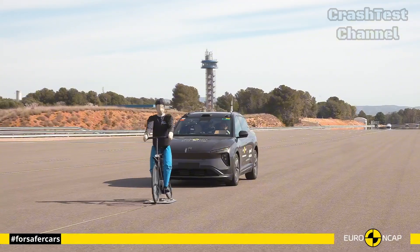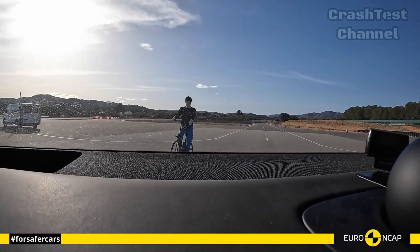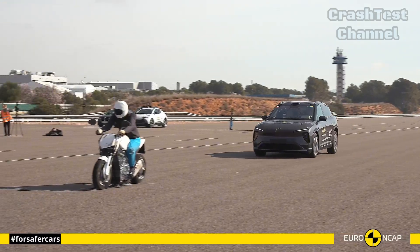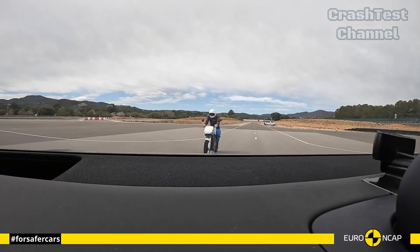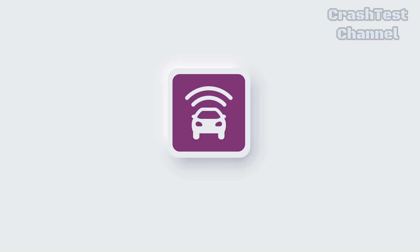Rear-end impact tests confirmed the EL6's well-designed headrests and seat backs, which actively work to reduce the risk of whiplash, making it a robust family SUV with comprehensive safety features.